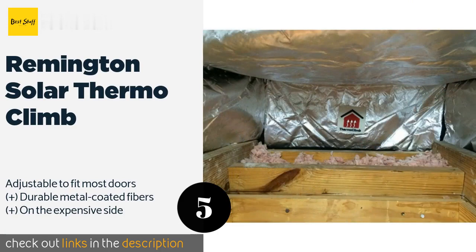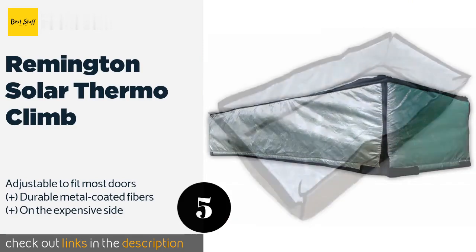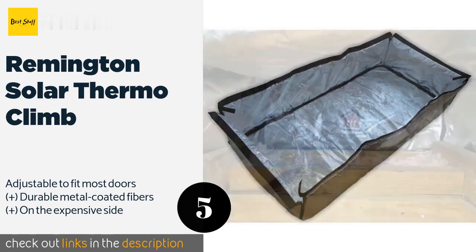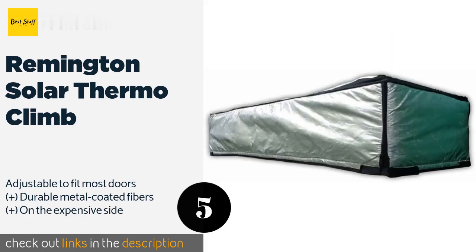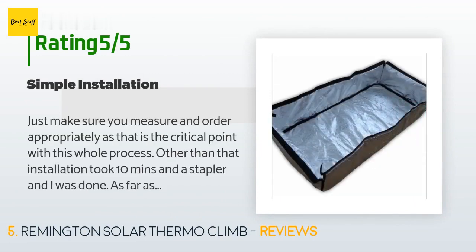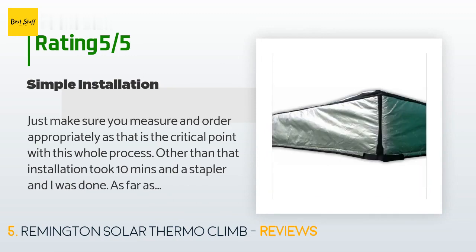The next product is the Remington Solar ThermoClimb. It is one of the thicker options out there, so the outside elements will need to work extra hard to get inside your home. It attaches using velcro straps, making installation as straightforward and painless as possible. This product is available on Amazon for $150 — check out the link in the YouTube description. It is rated 3.9 stars from three customer reviews. A customer said: 'Just make sure you measure and order appropriately, as that is the critical point with this whole process.'